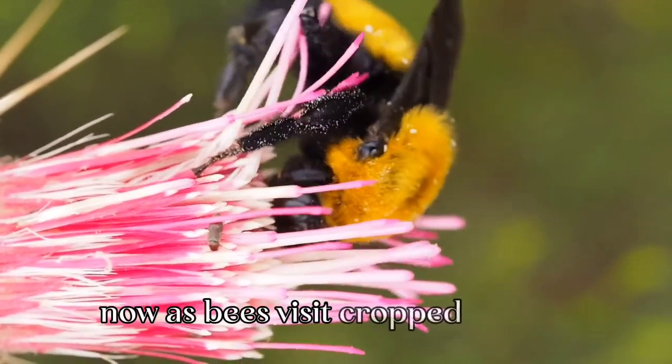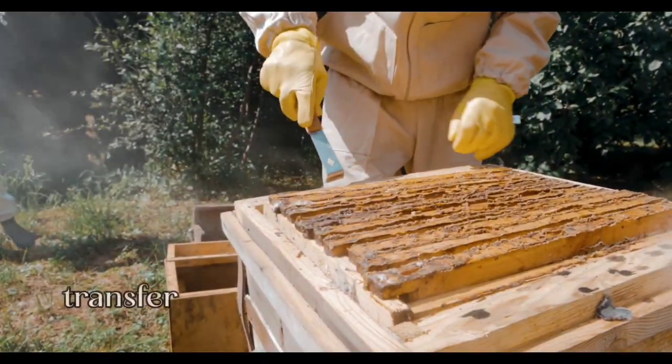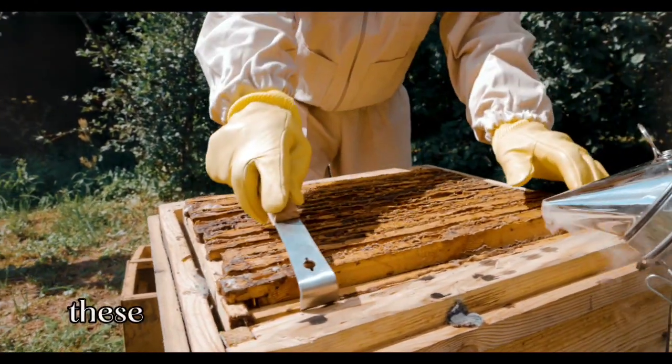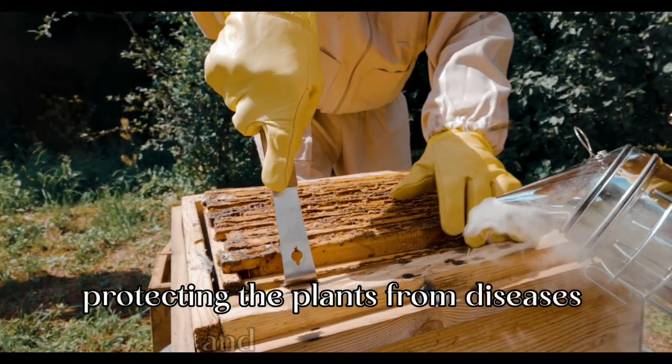As bees visit crop flowers to collect nectar and pollen, they unintentionally transfer these helpful microorganisms to the blossoms. These microbes act as a natural shield, protecting the plants from diseases and harmful insects.